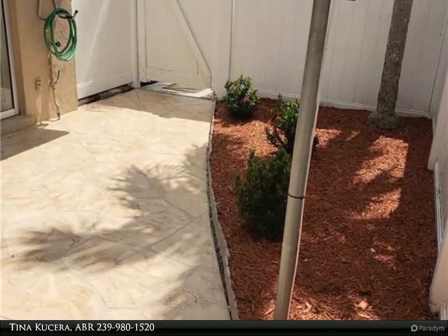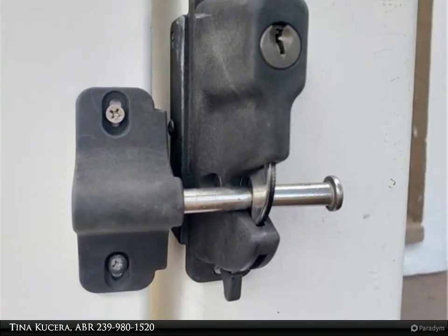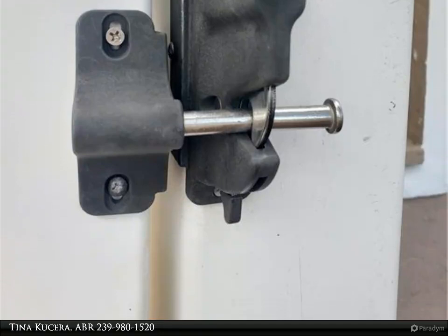This freshly painted condo features an on-trend, updated kitchen with shaker cabinets, new stainless steel appliances, fashionable backsplash, and an undermount sink with pull-out spray fixture.